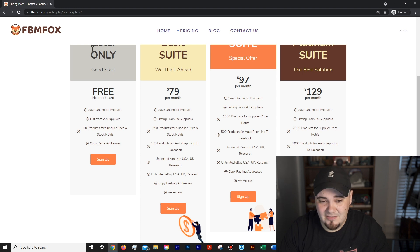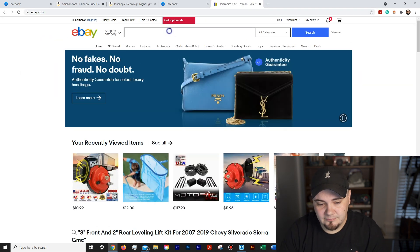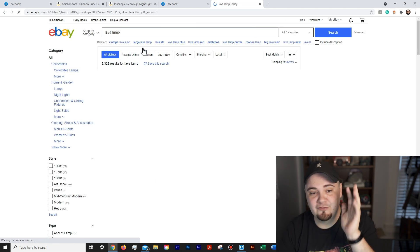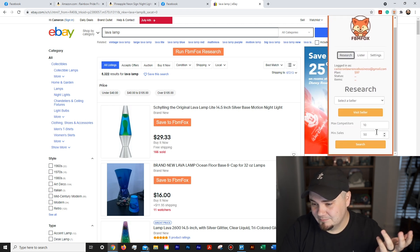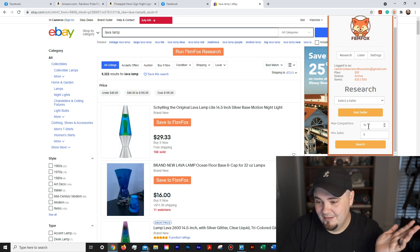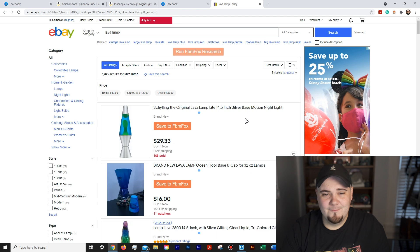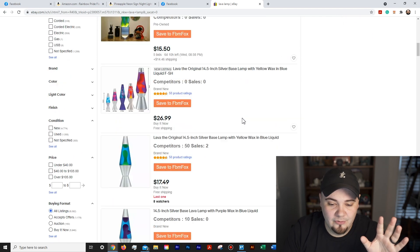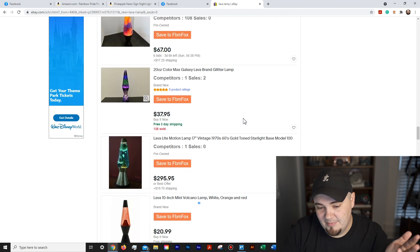The paid plans also include product research tools, which the free lister doesn't. I'm in an incognito window on eBay. FBM Fox has a video showing how to do this using a lava lamp as an example. Here's what the research tool looks like — I can set a max of 5 sales and a max competitor count of 10, then click the new 'Run FBM Fox Research' button. It sorts through all items on the page and used to be way more complicated.